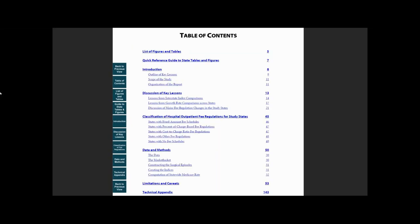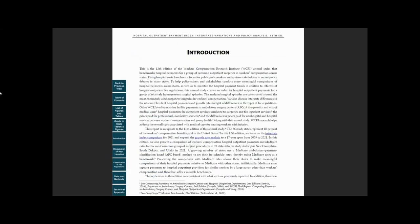Open the study and go to the table of contents on page 5, or click the corresponding button on the left. In the Introduction section, we provide an outline of key lessons.